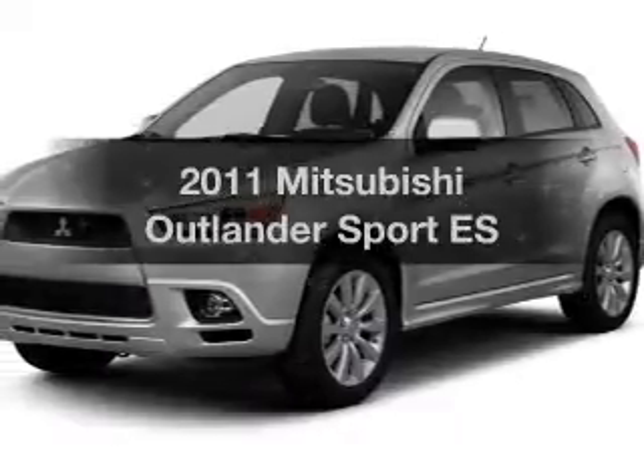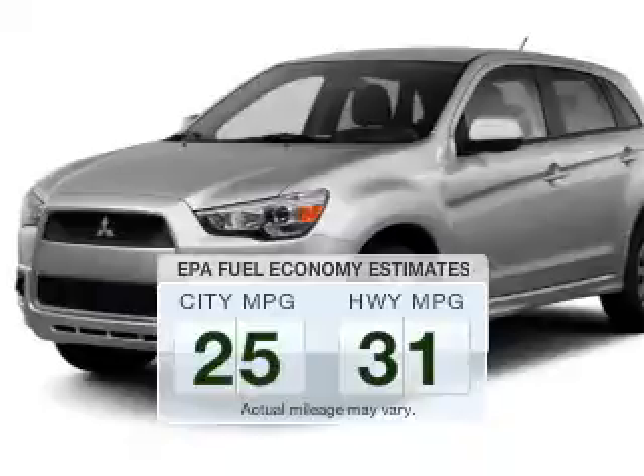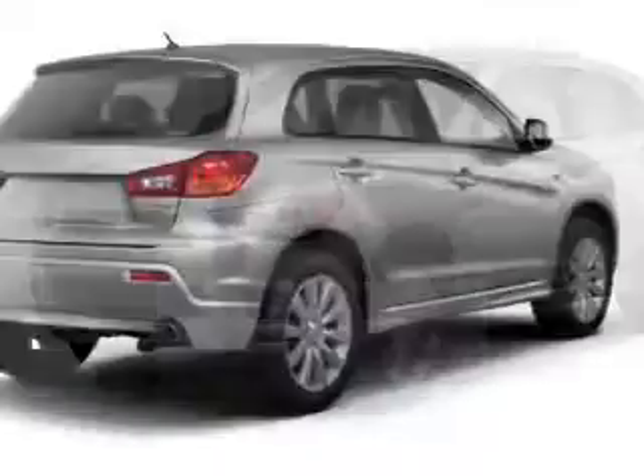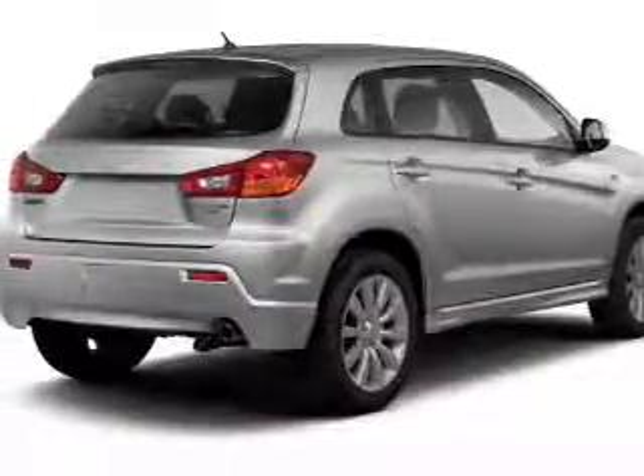Everything you need under one roof with this great vehicle. In the city or on the highway, you'll spend less time at the pump with this fuel-efficient vehicle. The powertrain includes front-wheel drive with a reliable engine driven by an automatic transmission.